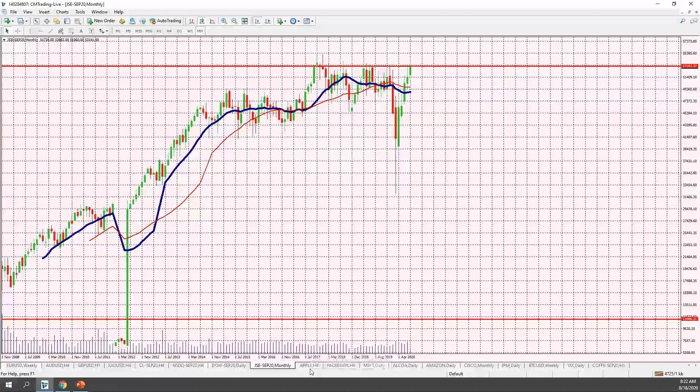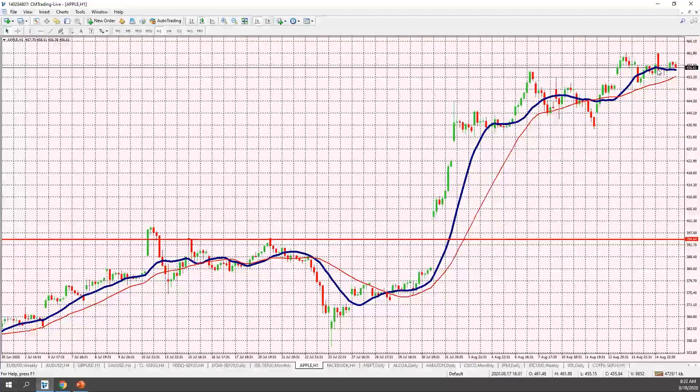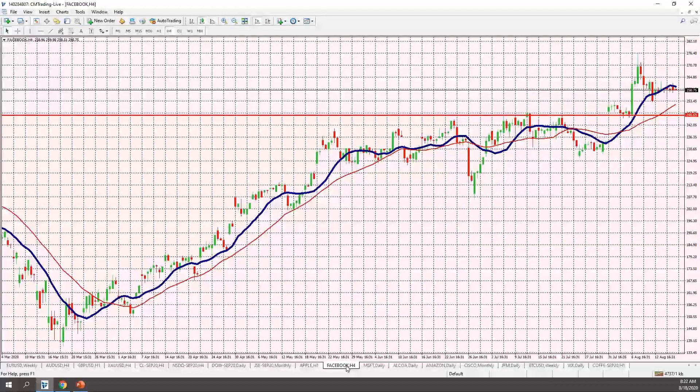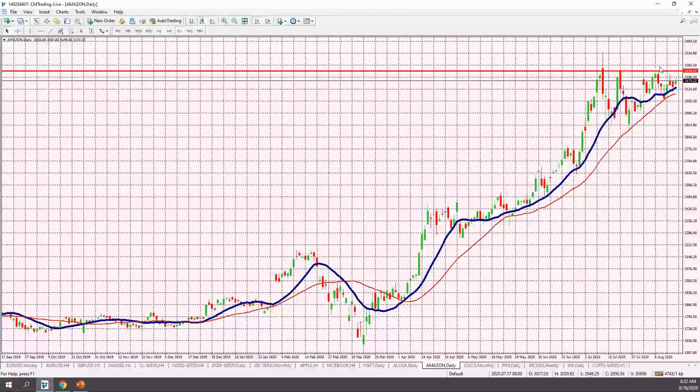Jumping into individual stocks — Apple on a one-hour chart is trading at the top of the range, but I wouldn't say it's selling off, so I wouldn't be inclined to short it. Facebook took a little breather but is still flatlined. Microsoft at 209 is pretty much unchanged. Amazon is looking like either a triple top or a classical wedge formation — I'd like to see which side it breaks out on.